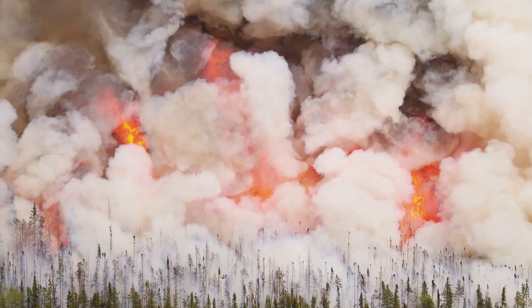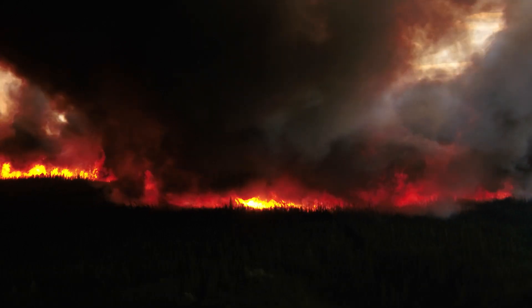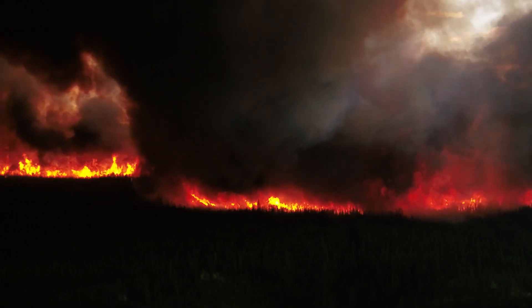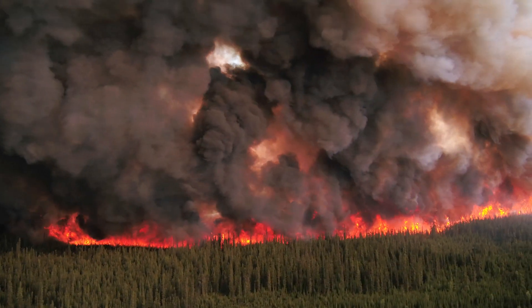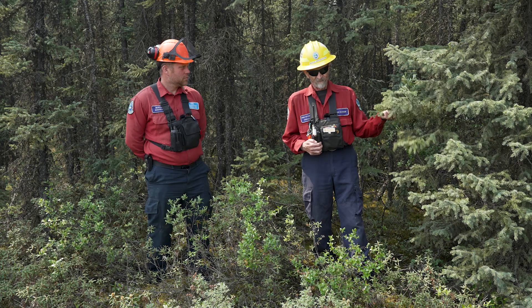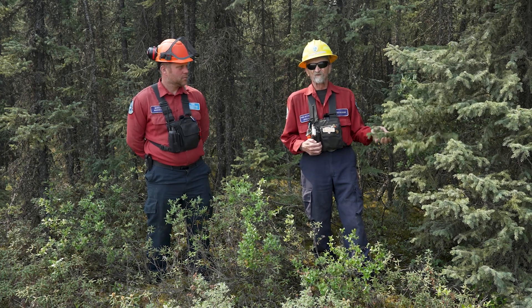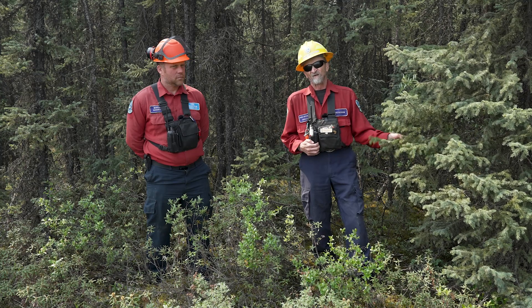As far as spotting distances, we've seen spotting up to a kilometer already on this fire, where it is storing embers and they are starting fires a kilometer ahead of the main body of the fire. So it's a very challenging, complex fuel type to work in and very dangerous when it gets going.